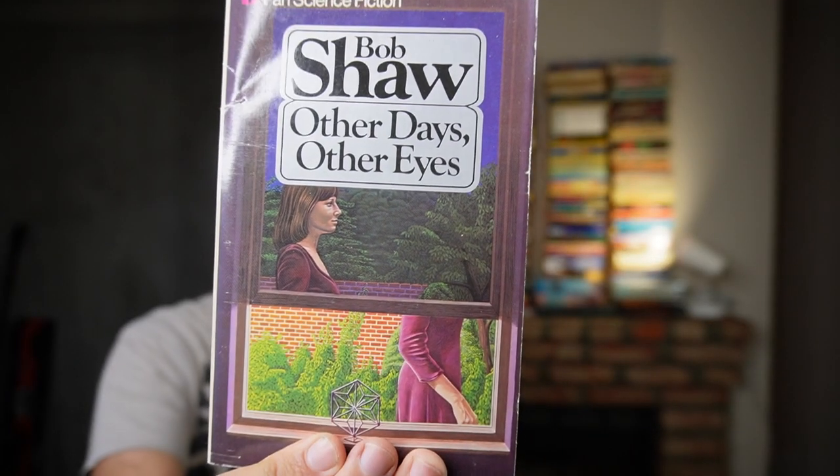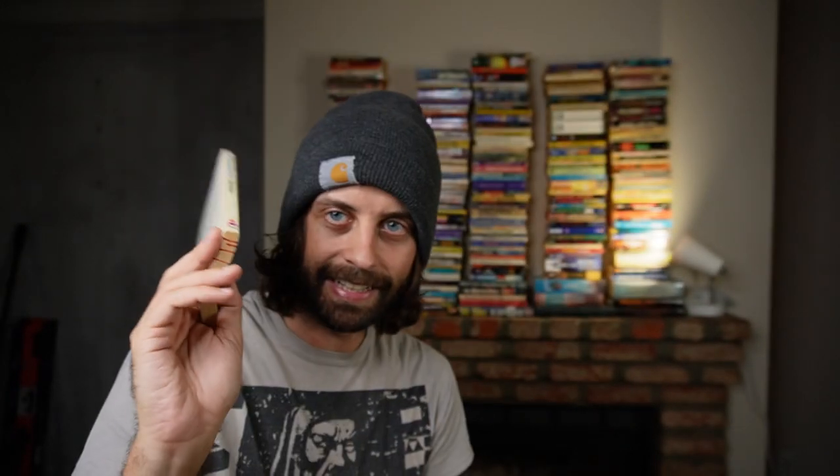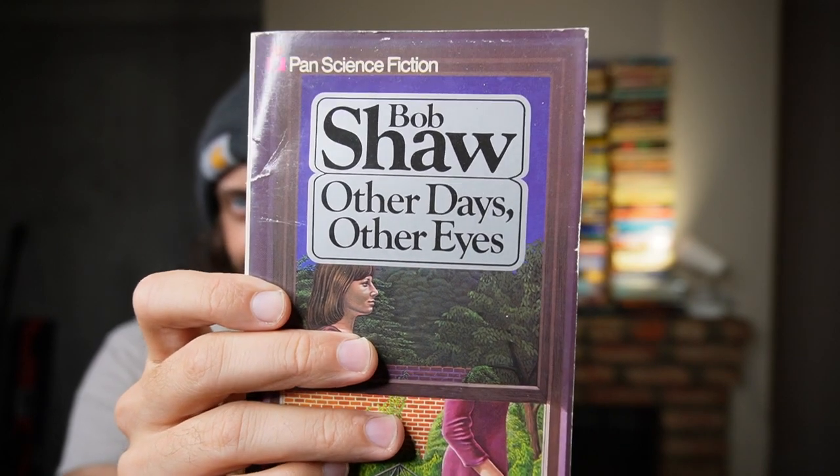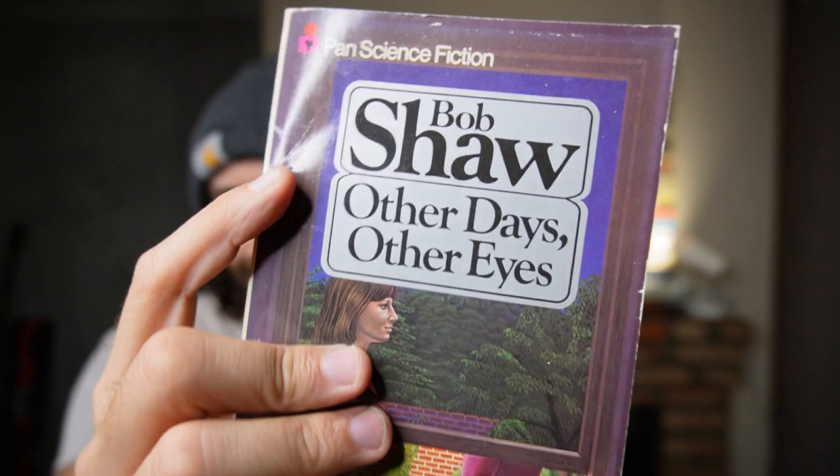Bob Shaw's Other Days, Other Eyes. I've been looking for this book for a while now. I get to keep it because I bought a big raft of these books from this used bookstore, and the woman at the register told me I could just have this one for free — so this is a gift, and gifts I get to keep. Bob Shaw has had a long life on this channel, and I have never read him. I probably have six or seven of his books — they've always called to me and I've never gotten around to reading them.